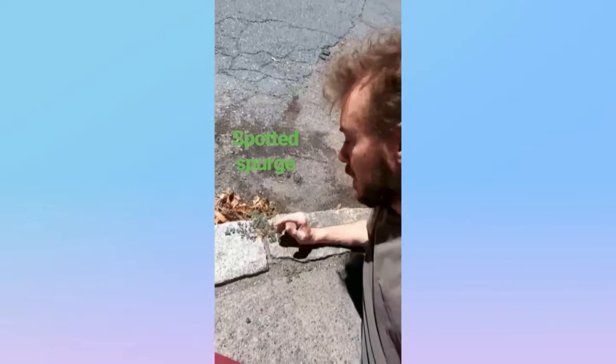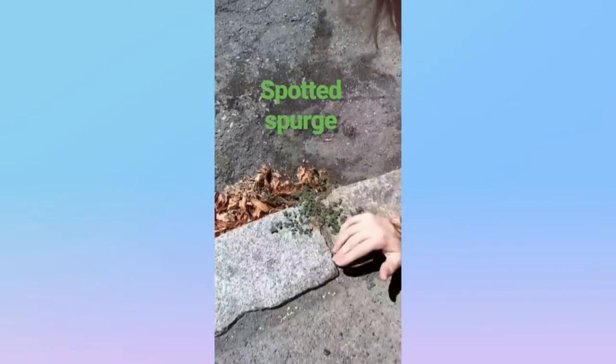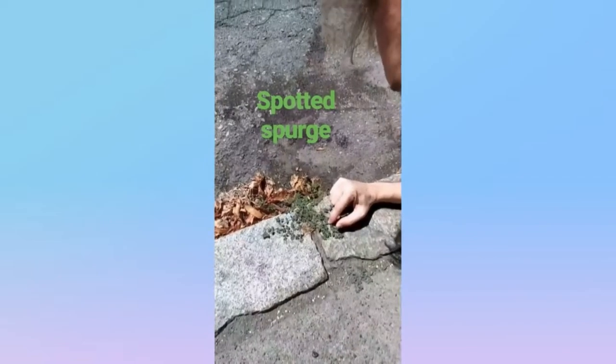Here we have the spotted spurge from the euphorbia family, native to North America. You can identify it by seeing it's a mat-growing plant, and it has a little dark spot on each leaf. And you can often find it in places like sidewalk cracks.